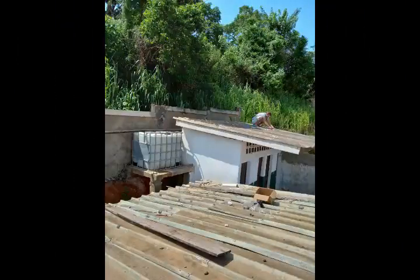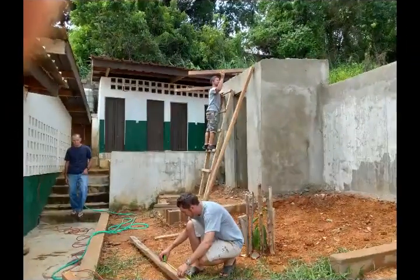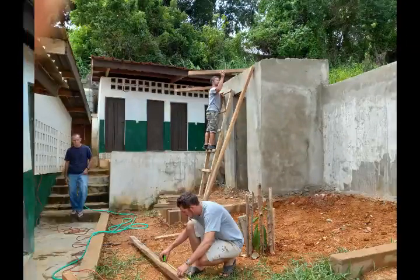This is when we were working on the church roof — we replaced a lot of the screws and such. Here we are also working on a shower for the camp.